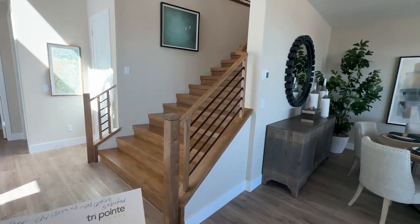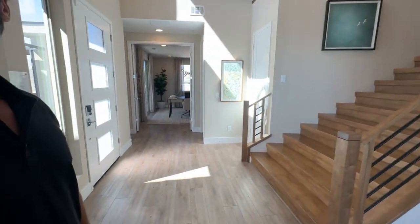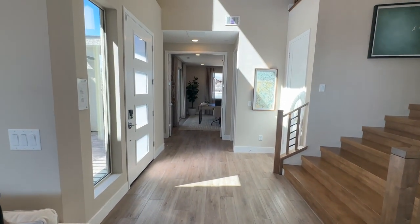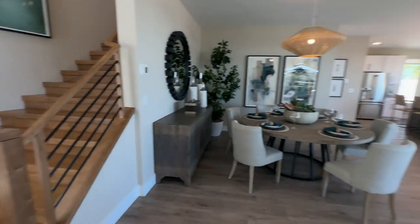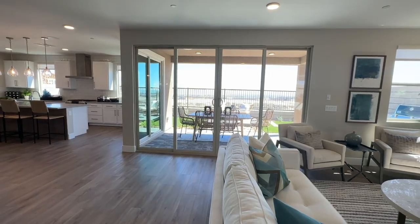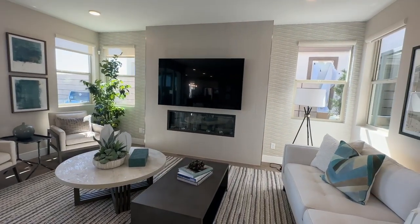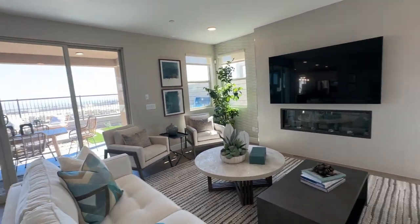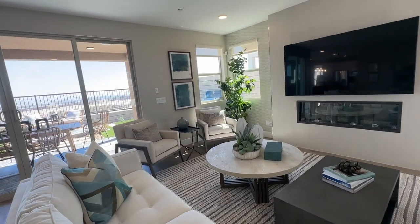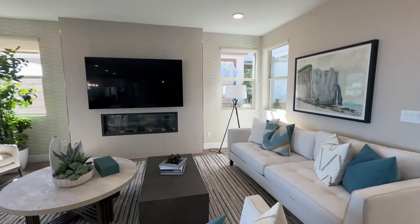I like this layout. The options include bedroom four and bath three in lieu of flex space, so this could be converted into a bedroom with a bath downstairs. There's a center sliding glass door, a great room which already has the upgrade fireplace here. There's also a base cabinet with sink in the laundry room option. This is really a good size.